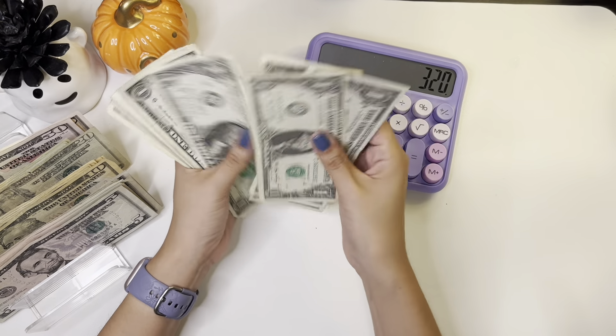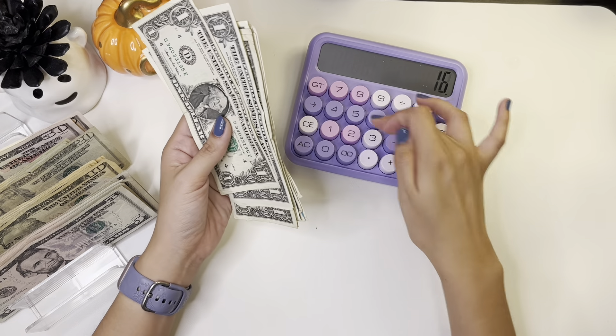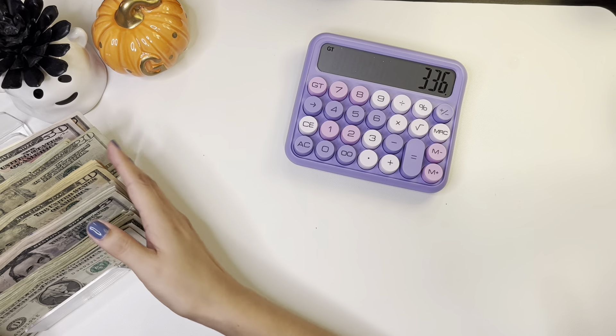And $1, $2, $3, $4, $5, $6, $7, $8, $9, $10, $11, $12, $13, $14, $15, $16. So we have a total of $336.